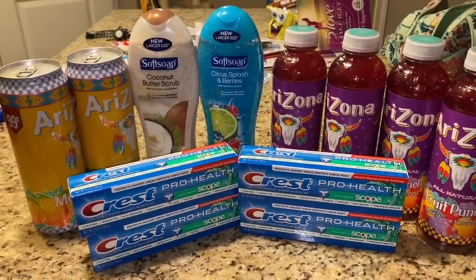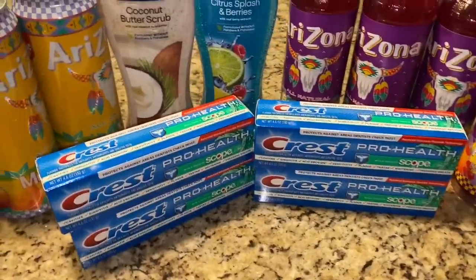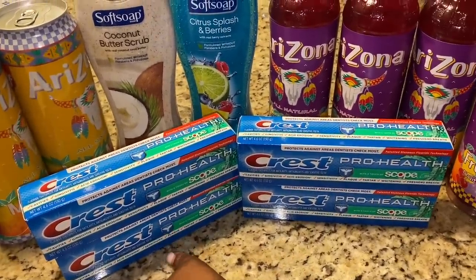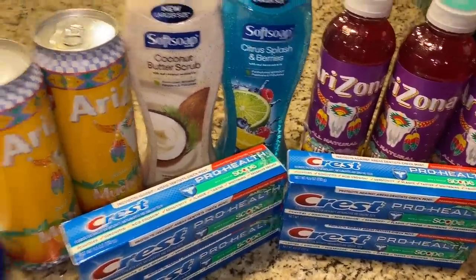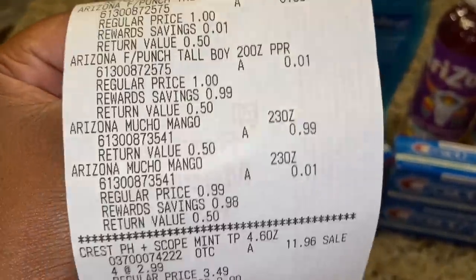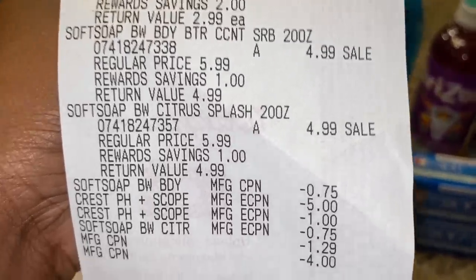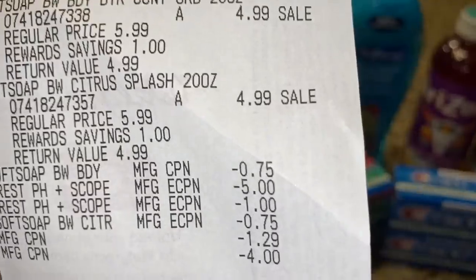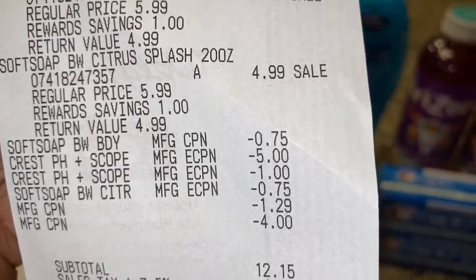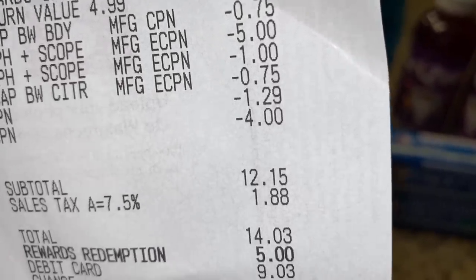We are back home from Walgreens and this is our haul — everything went according to plan, and actually a little better. I had a $5 off three Crest and a $1 off one Crest, so we got six dollars off our Crest total. All digitals came off and register rewards went through. The Arizonas were two for a dollar, all four Crests were $11.96, and the Soft Soaps were $4.99 each. Our total was $12.15 before tax, just as expected. I rolled 5,000 points, so with tax we only paid $9.03.